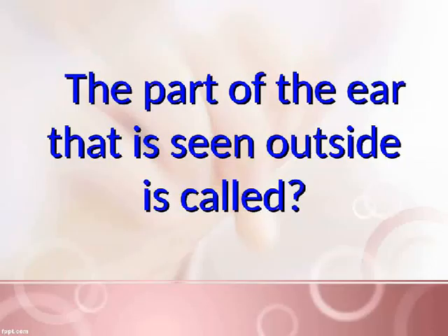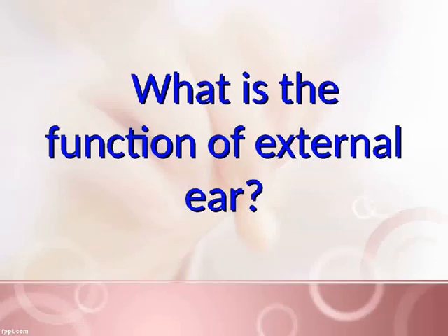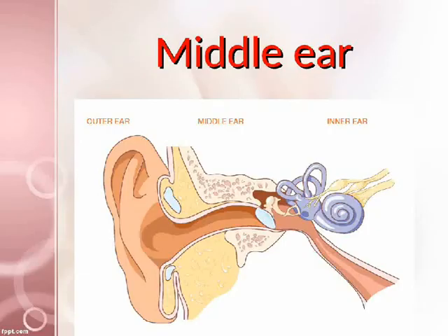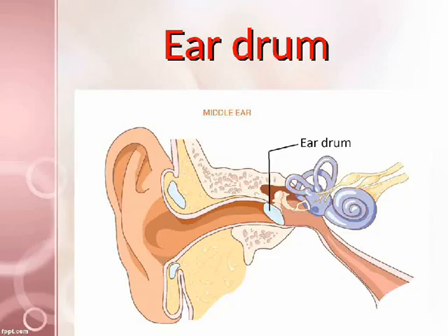The part of the ear that is seen outside is called the external ear. What is the function of the external ear? It collects sound. From the external ear, sound is passed to the middle ear. The middle ear has an eardrum.